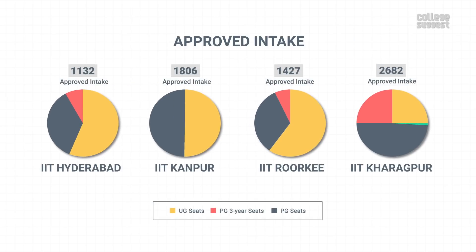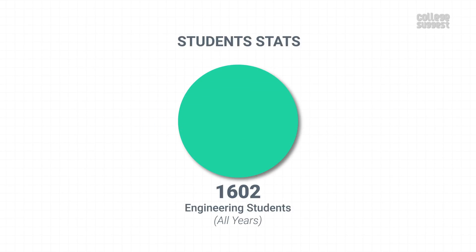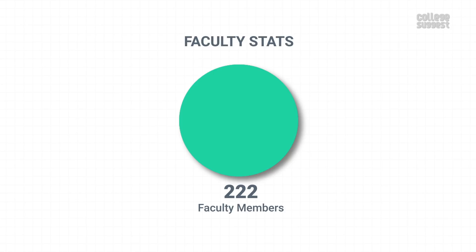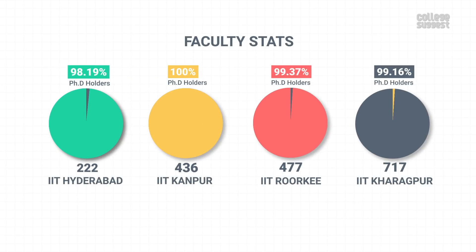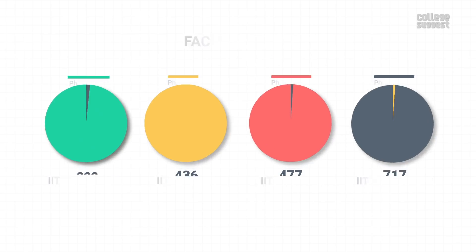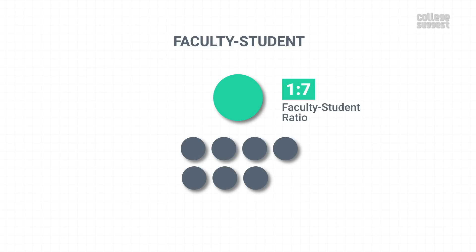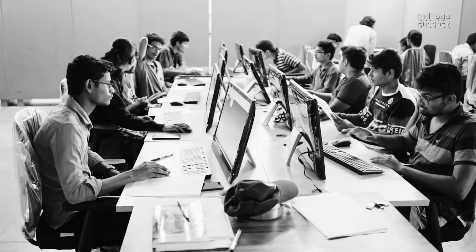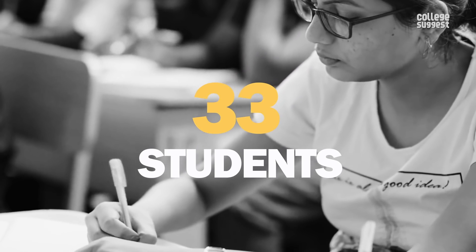This shows that IIT Hyderabad takes in a very limited number of students when compared to its peers. IIT Hyderabad has 1,602 engineering students across all years and across all programs, which is lower than other similar IITs. To educate these students, IIT Hyderabad has a total of 222 faculty members and 98.19% of them hold a doctorate. Upon looking at its peers, there are more professors with a PhD degree. IIT Hyderabad has a faculty-to-student ratio of 1 to 7, which is better than its peers. Last year, four professors received highly reputed national and international awards, and 33 students also won various international awards for their research, innovation, and design.